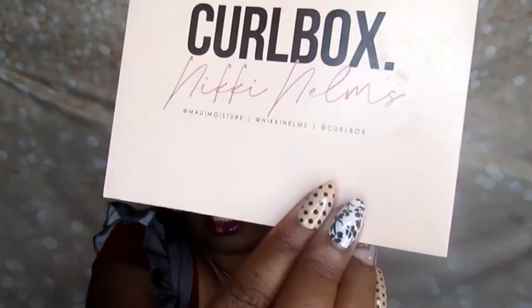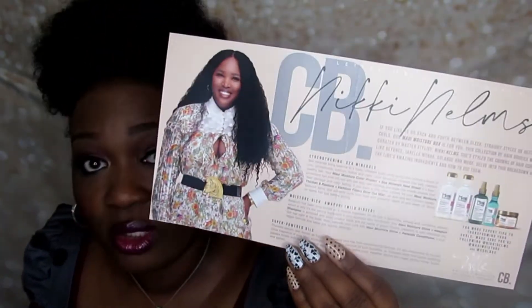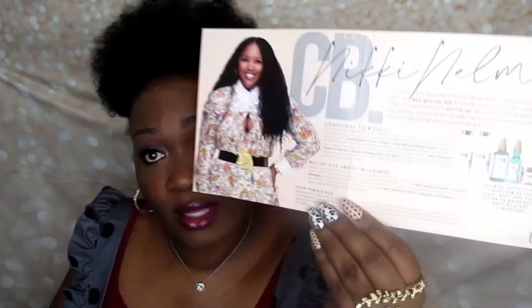What I love about CurlBox is that each box has its own individual theme. This April 2020 non-subscription box was dedicated to Nikki Nelms, and she is a celebrity stylist. She recently styled Kelly Rowland's hair in the coffee video. Nikki is a really sweet, down-to-earth girl, and there's even a video on the CurlBox Instagram showing how to use these products.